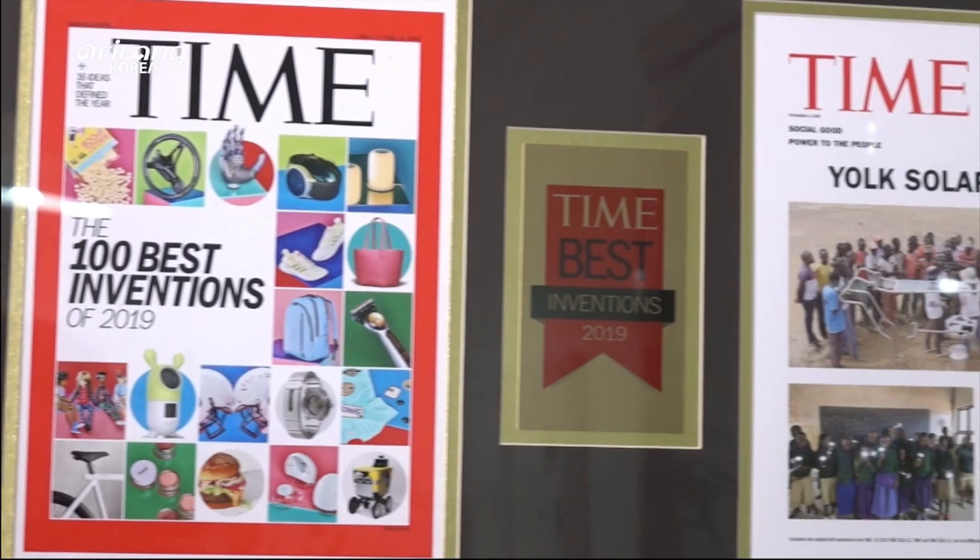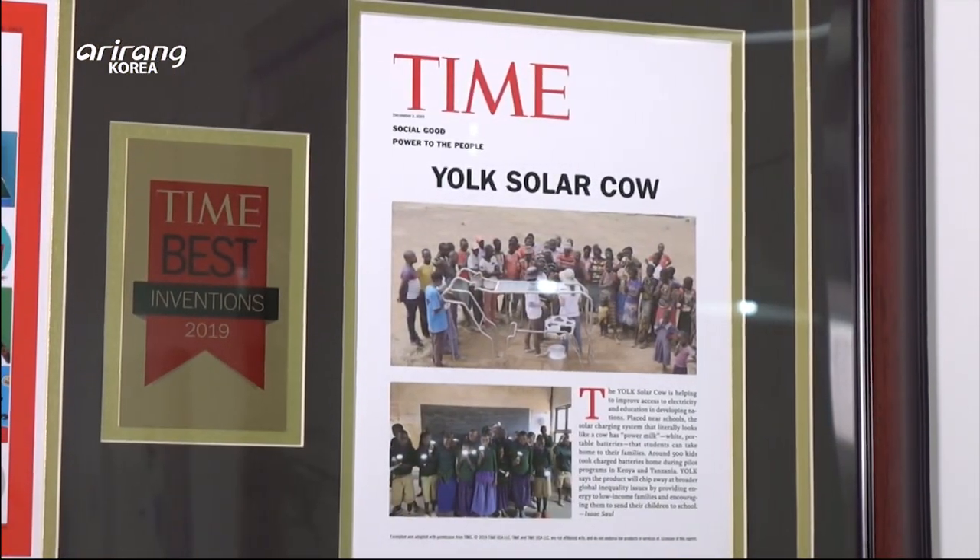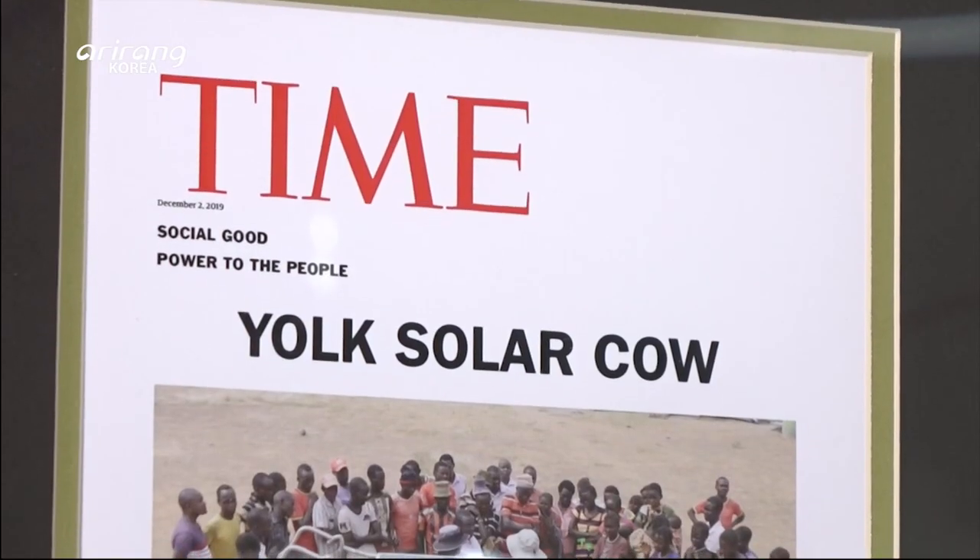Developed by Yoke, Solar Cow garnered much excitement and was selected as one of Time Magazine's 100 Best Inventions of 2019.